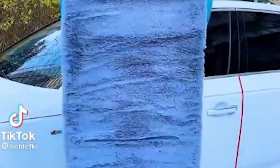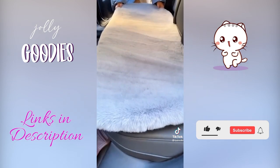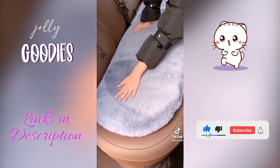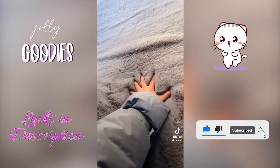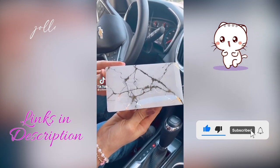If you spend a lot of time driving like I do, trust me, this is a car gadget you need. This is the best memory foam seat cushion for girls — something you always need in your car. It's amazing, and it's an Amazon must-have, linked below.